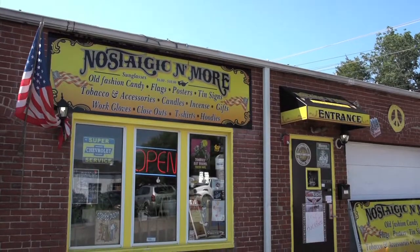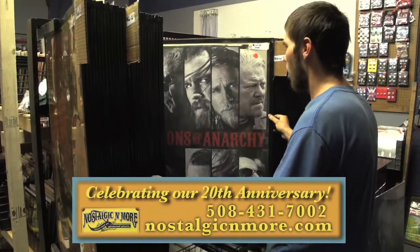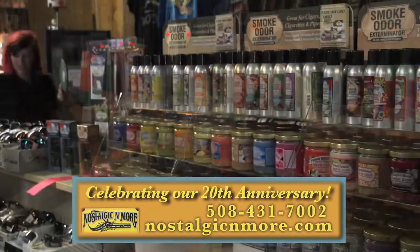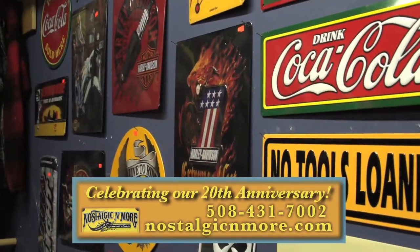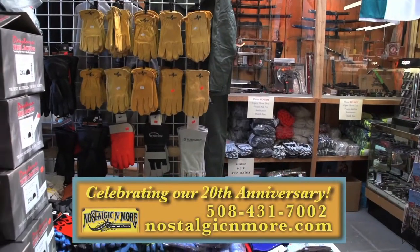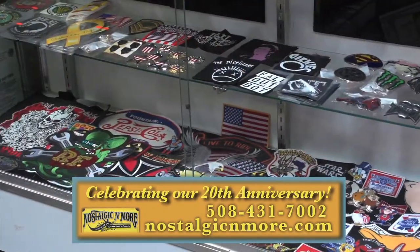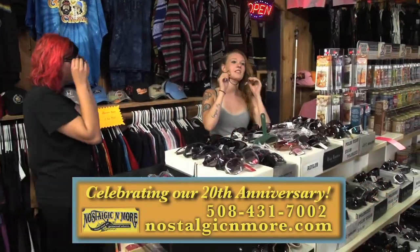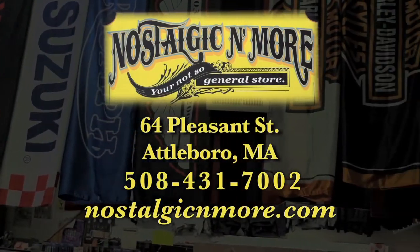How do I describe Nostalgic and More? Well, we're definitely unique — that's why we say we're your not-so-general store. We carry classic rock and roll t-shirts, incense candles and oils, collectible vinyl record albums, nostalgic tin signs, work gloves, even Daytona motorcycle helmets, and lots of hard-to-find and rare treasures. Check our website for specials — Nostalgic and More, celebrating our 20th anniversary in Attleboro. We're fun, energetic and unique, just like our customers.